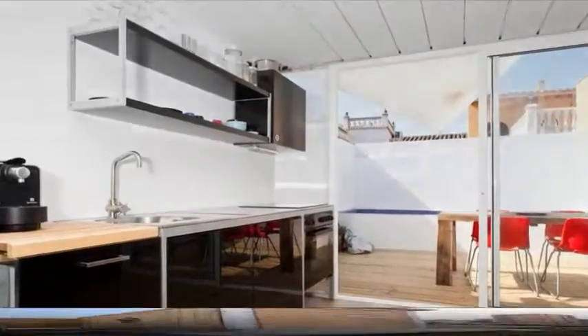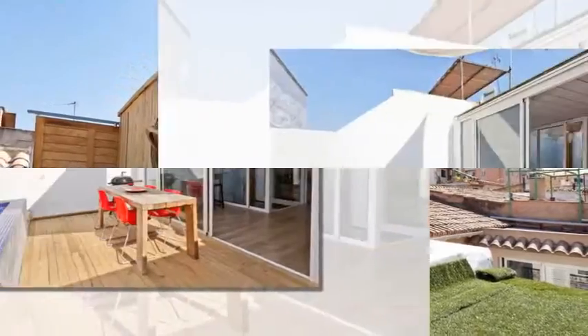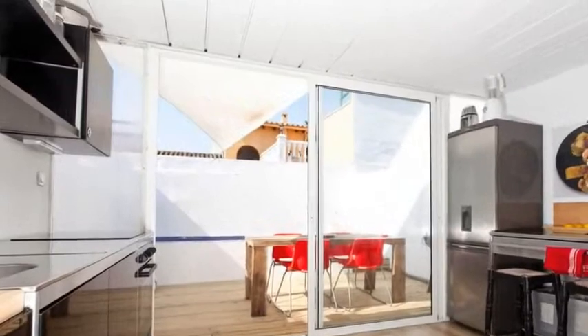Live the experience of staying in this unique design house in Majorca, made from container modules. A very original house full of light, just 10 minutes from the historic center of Palma.